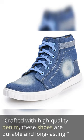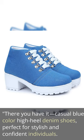Crafted with high quality denim, these shoes are durable and long lasting. There you have it — casual blue color high heel denim shoes, perfect for stylish and confident individuals.